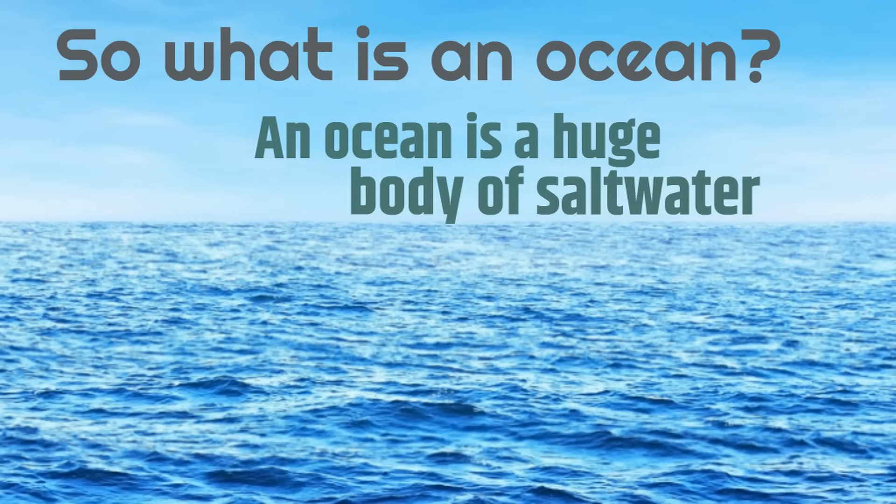It's bigger than rivers, it's bigger than lakes, it's really huge, and it's salt water — it's not fresh water. If you've ever gotten ocean water in your mouth, you can taste the salt.